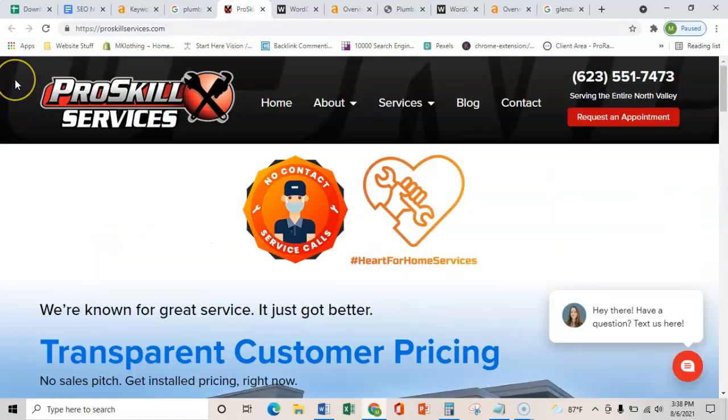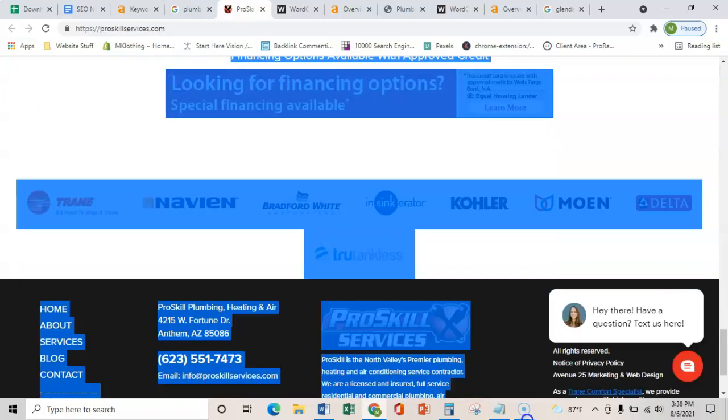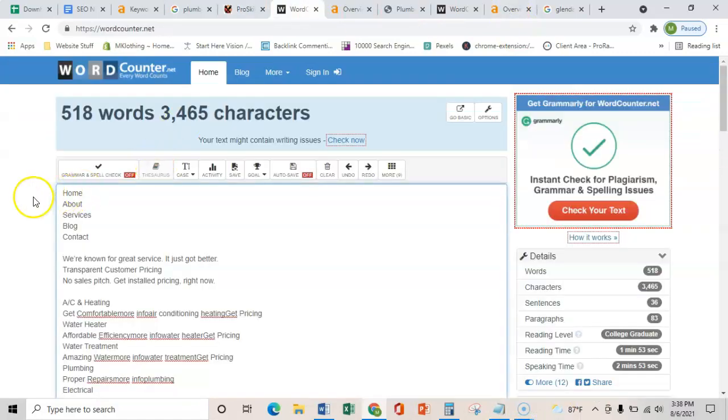So like I said, I'll show you guys the first three things, and that is content on the homepage. If we just copy everything that you see here, including these images and what they're saved as, and throw it into this word counter, it shows me that you all have right over 500 words on the homepage, and your site is really personalized and it looks really good.